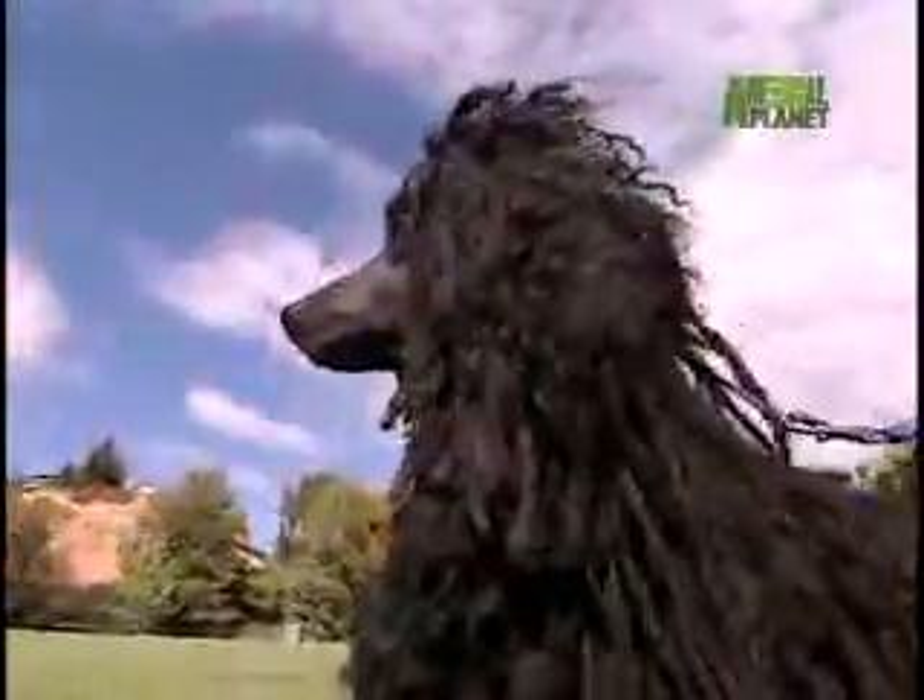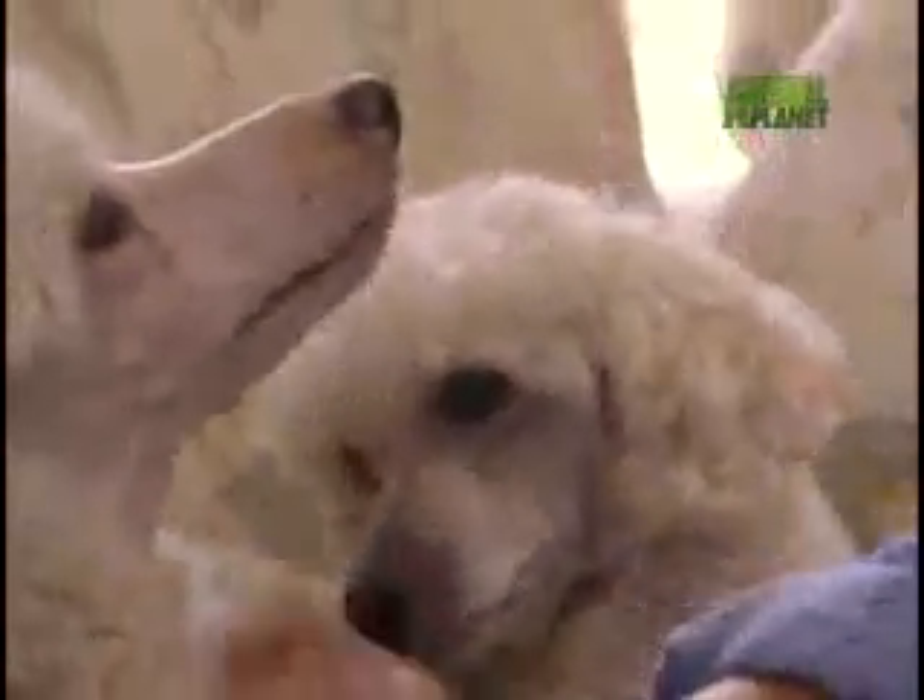Many people consider the Poodle a frilly lap dog, more akin to a big-haired rag doll than a proper companion. But the standard Poodle was first bred as a water retriever, most likely in Germany.